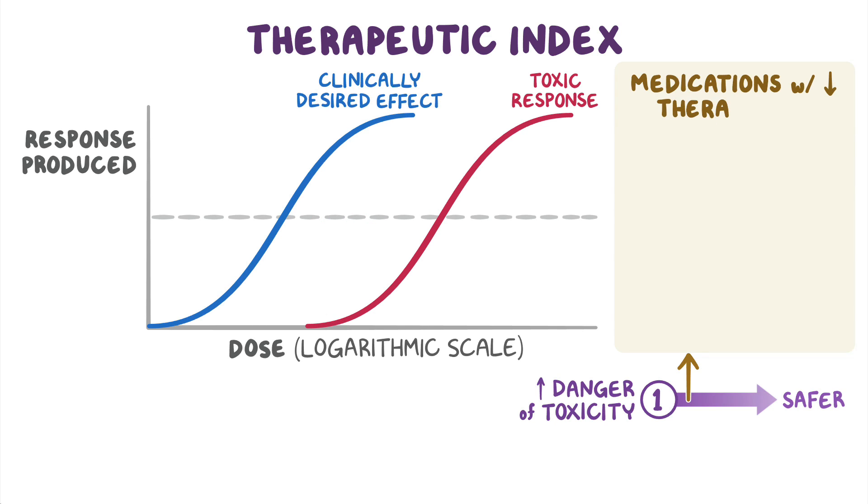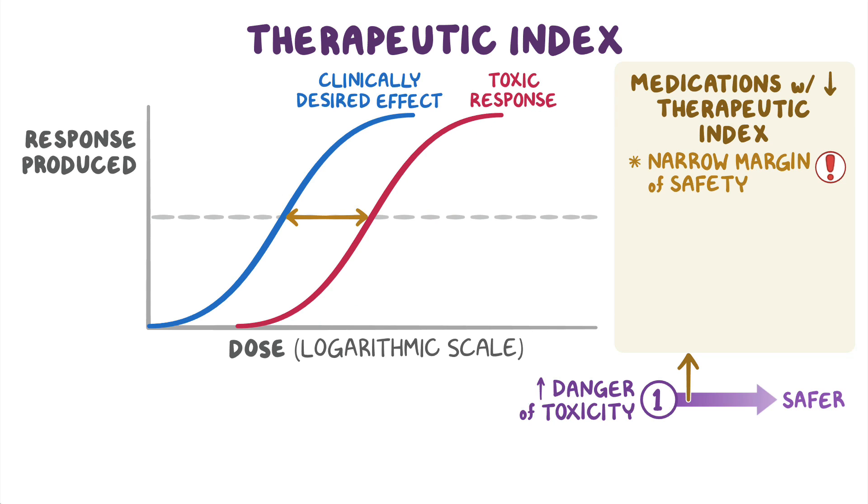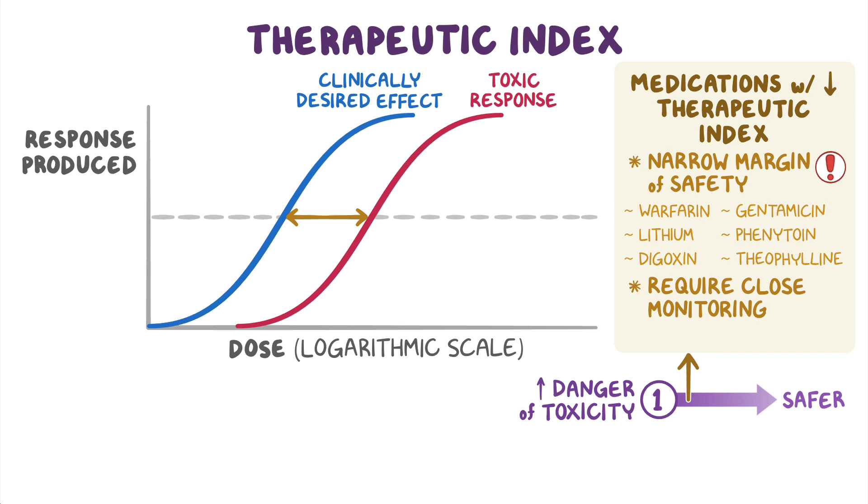Medications that have a low therapeutic index have a narrow margin of safety, which means there is a thin line between the dose needed to produce the desired effect and the toxic dose. These medications — including warfarin, lithium, digoxin, gentamicin, phenytoin, and theophyllin — require close monitoring of serum levels.